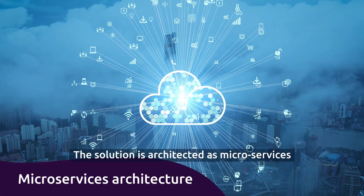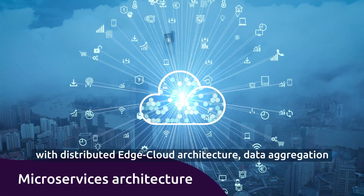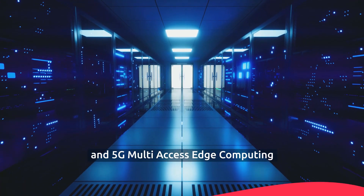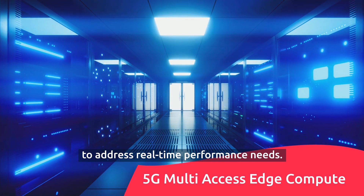The solution is architected as microservices with distributed edge cloud architecture, data aggregation, and 5G multi-access edge computing to address real-time performance needs.